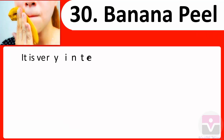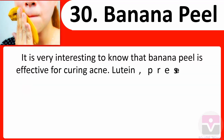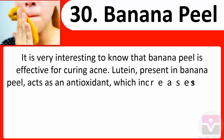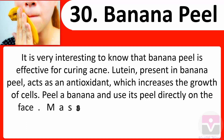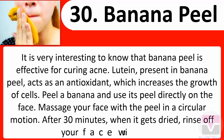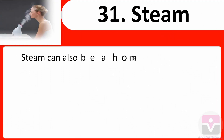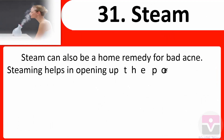30. Banana peel: Banana peel is effective for curing acne. Lutein present in banana peel acts as an antioxidant which increases the growth of cells. Peel a banana and use its peel directly on the face. Massage in a circular motion. After 30 minutes, when it gets dried, rinse off your face with clean water.